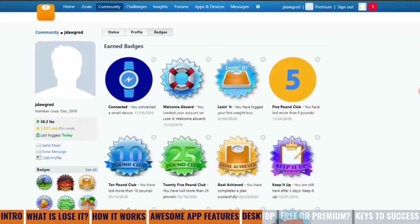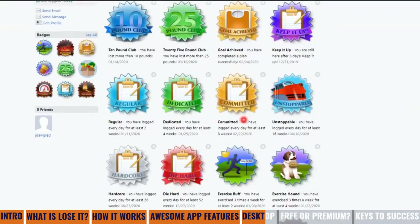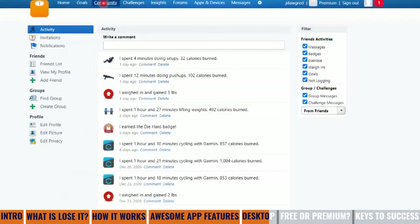Lose It also has this very cool feature of awarding you badges to keep you motivated. We can see when I hit the five pound club, 10 pound, 25 pound club, when I connected my device, and 'die hard' — I've logged every day for at least 52 weeks and just earned that one on December 27th. It will also tell you what the next badges are that you may potentially earn. Under community, we have messages, friends, and the ability to find a group.